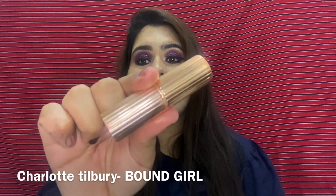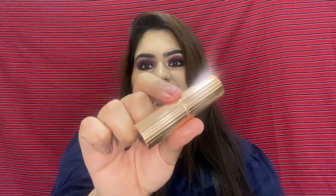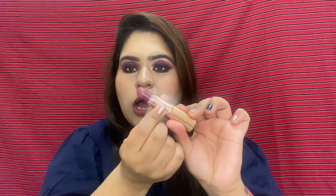The next lipstick, which I absolutely love for everyday use, is from Charlotte Tilbury in shade Bond Girl. This is how it looks on my lips and this is the hand swatch. It's very lightweight, really moisturizing, and easy to use. It lasts up to four to six hours, which is great. I love the packaging too.